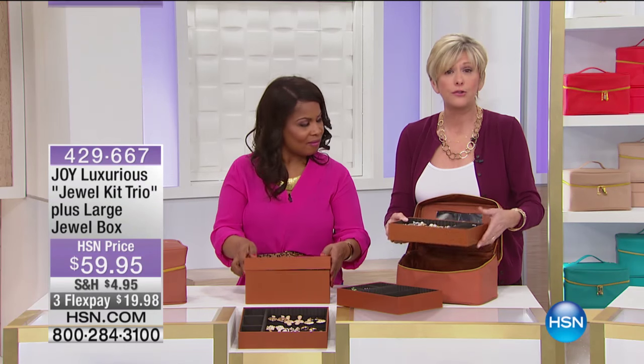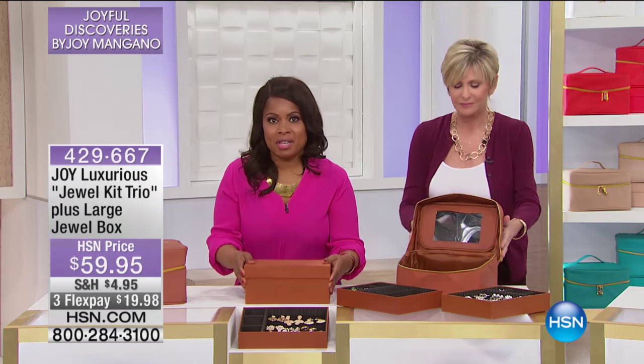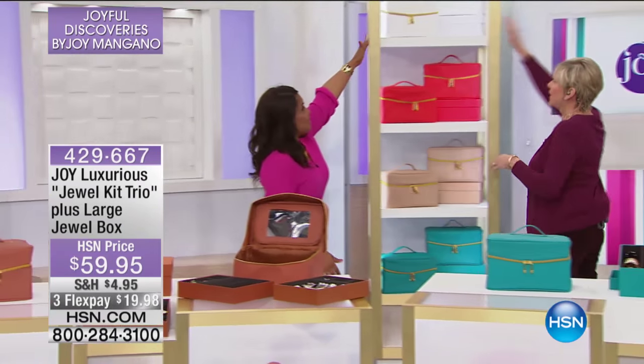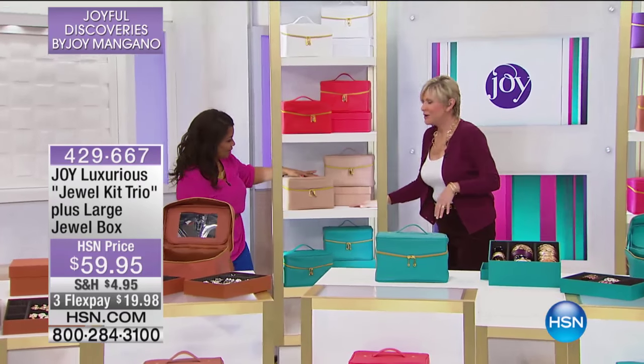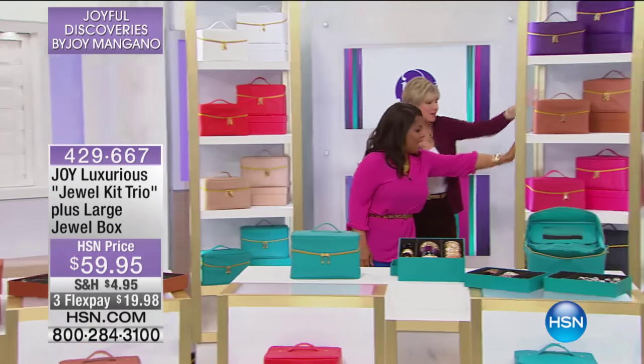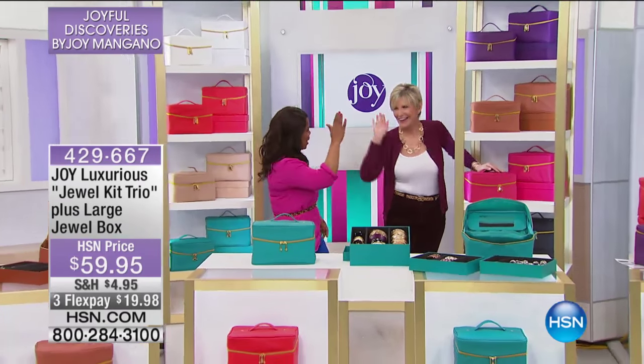Your train case, because the footprint's only 11 by 8, will fit right into your suitcase from Joy. Colors available: white, red, creamy latte, teal, purple, cognac, and pink. We're coming back after the break.